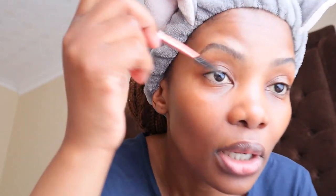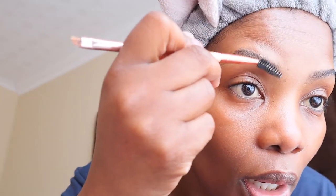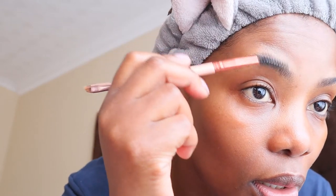This is my go-to eyebrow look when I'm not in the mood of going all the way in with a lot of stuff — drawing them, contouring, and things like that. Then I'm gonna use this booty brush just to brush them nicely.